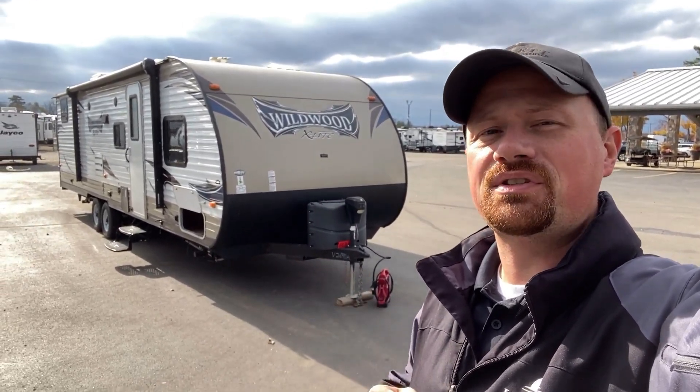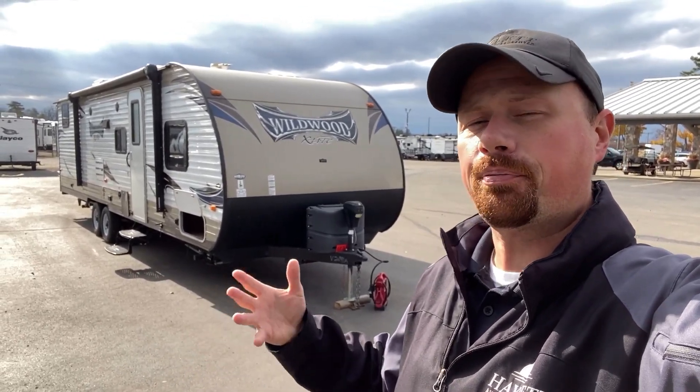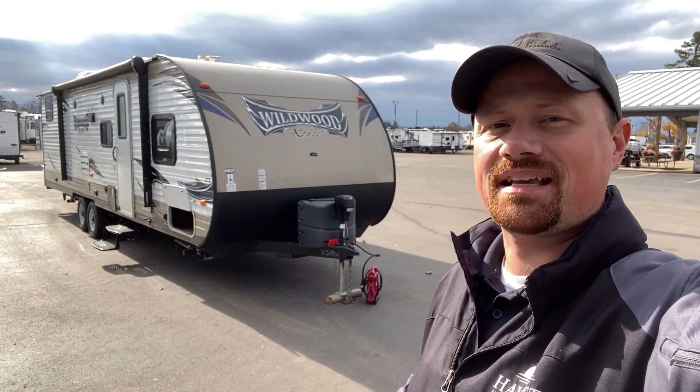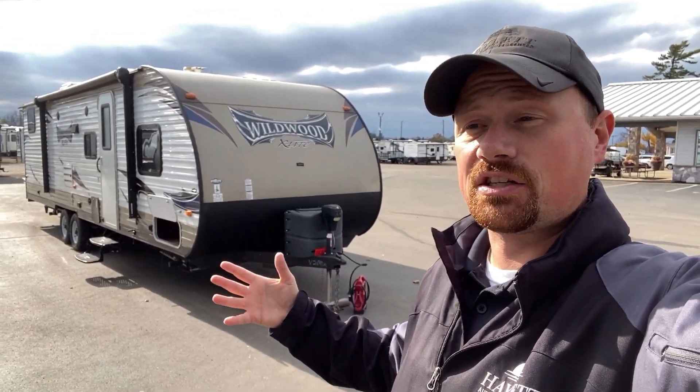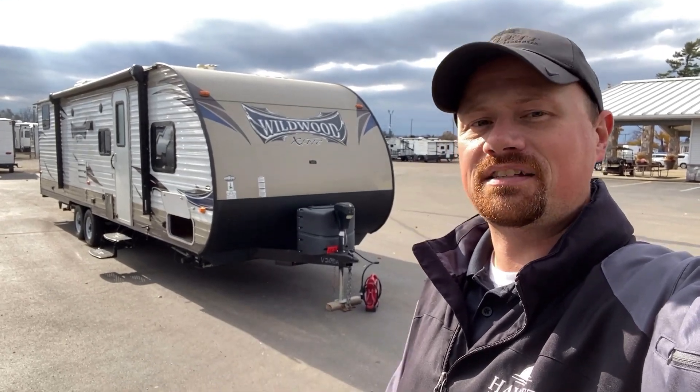Less than 5,900 pounds, the 272 rear — you could call it a quad bunk, an L bunk, private rear bunk room — Wildwood X-Lite coming over here. This is the predecessor to the very popular 273 QB XL that we have today at Halet RV.